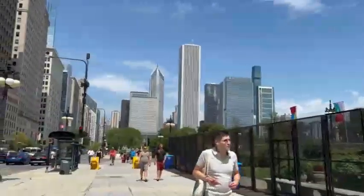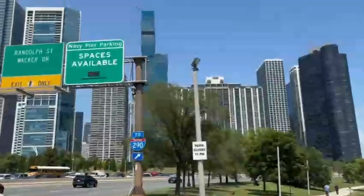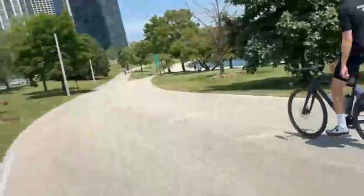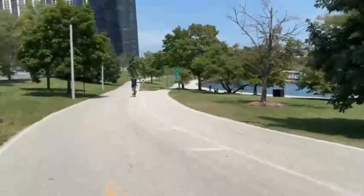Here's more of the city, and here's Antonio again. We're walking the trail to Navy Pier.